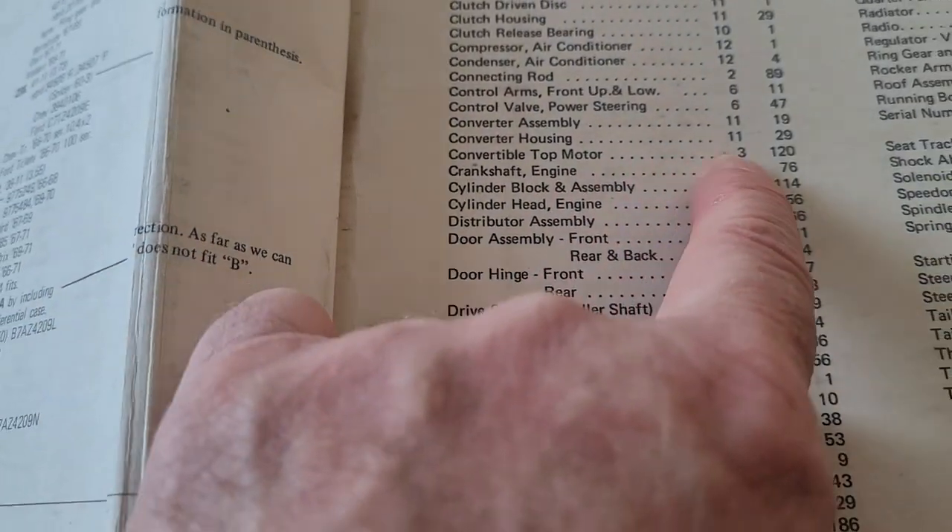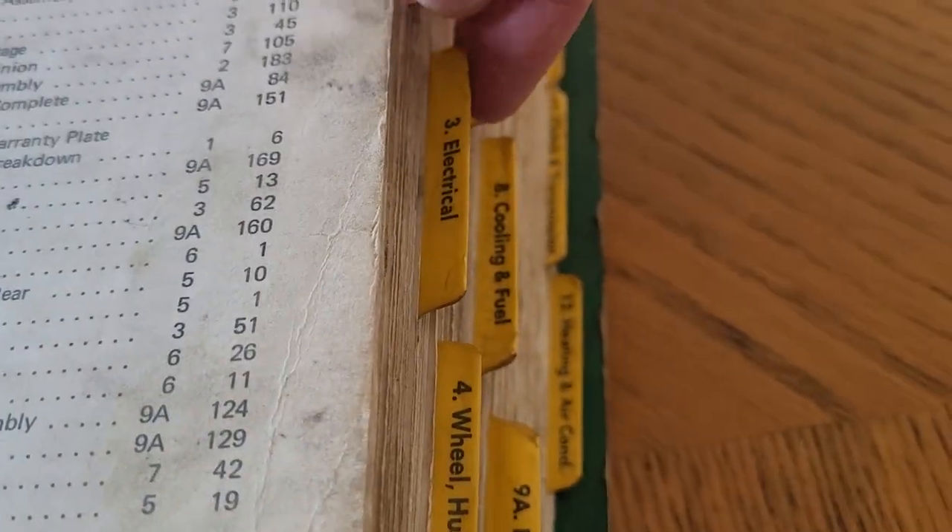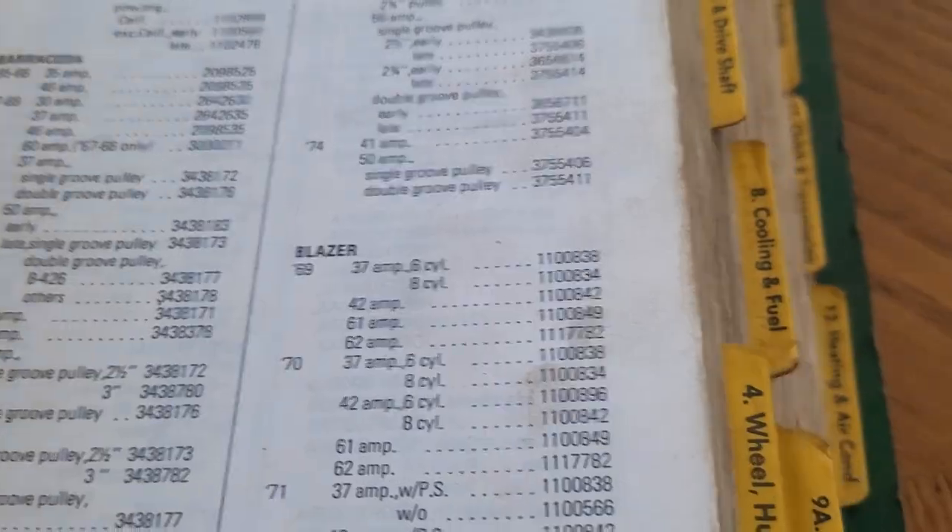Let's see — convertible top motor, group 3, page 120. Group 3 is electrical, page 120.